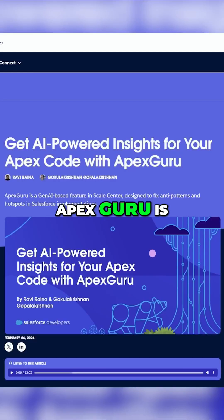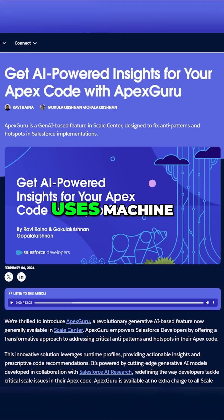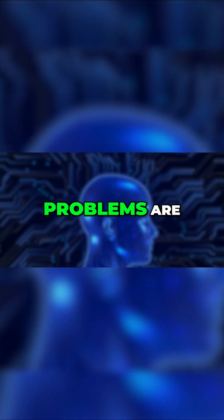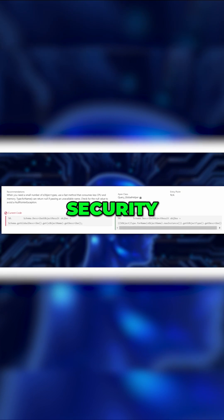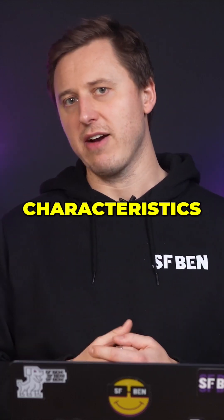Starting us off, Apex Guru is now becoming generally available, providing developers with code analysis that uses machine learning to identify problematic code. Potential problems are flagged at different levels of severity, along with a suggested alternative with better performance characteristics.